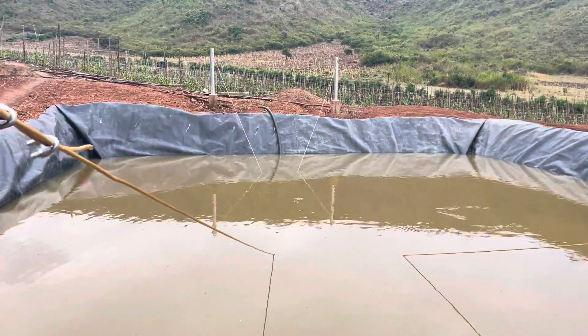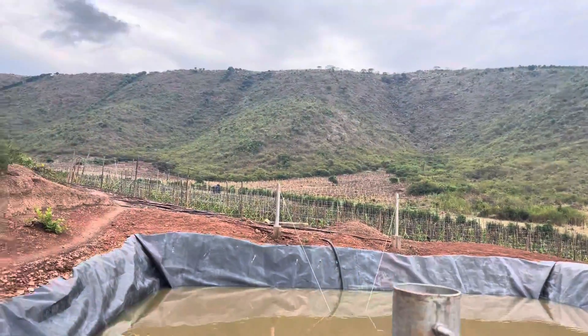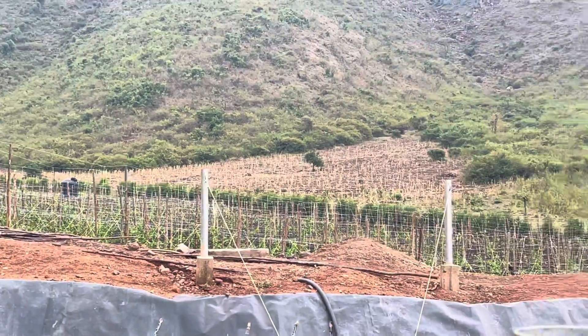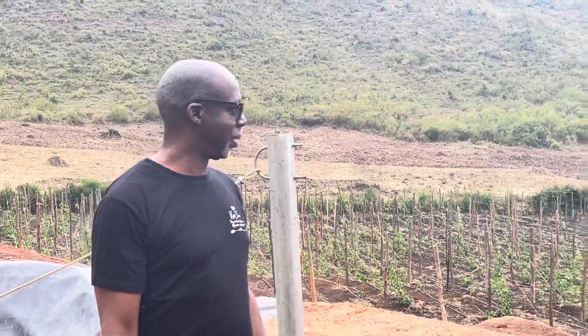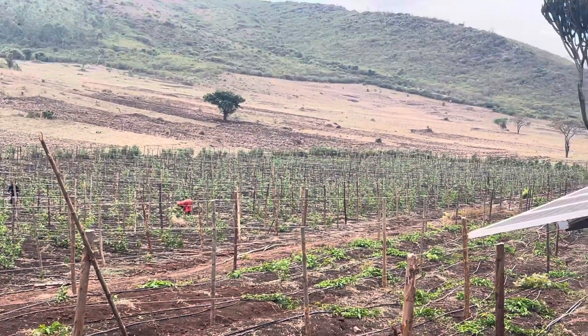We have another water reservoir at the top, but you can see here we mostly have passion fruit farming. That's why you can see these trees with the wiring, because passion fruit tends to grow up through their vines. You can see all the trees here to guide the vines as they grow up.